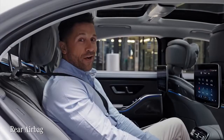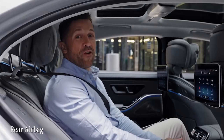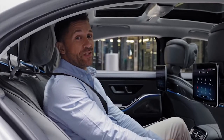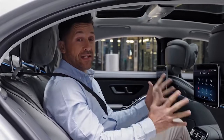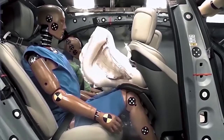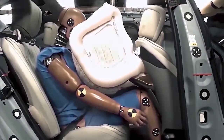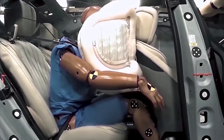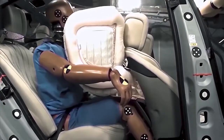In a world first, the new S-Class will be the first production car to optionally equip airbags designed to protect rear seat passengers on both sides in a frontal impact. The innovative tubular structure deploys more gently compared to a standard airbag.